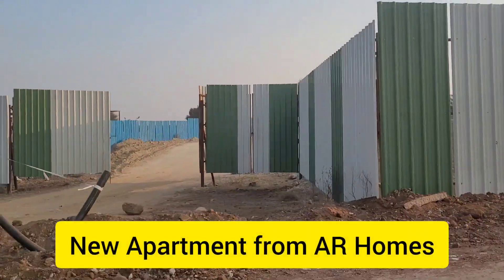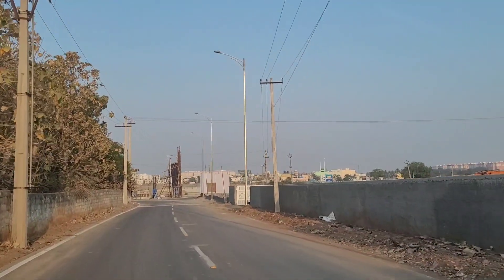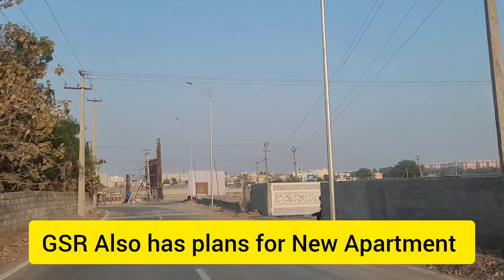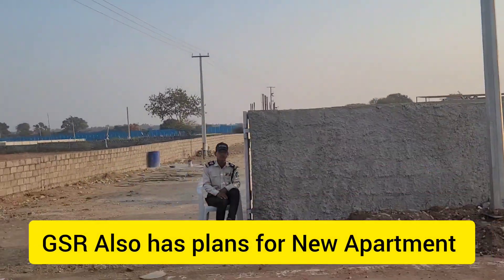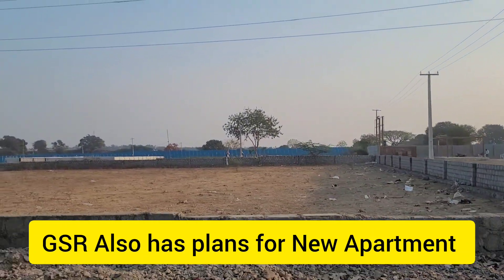To start with, AR Homes has this space — they're planning for some apartment communities here, this one is near Aira Aspiration. The same place also has another developer, GSR, who is also planning to have some apartments as well.